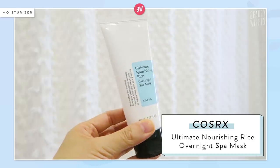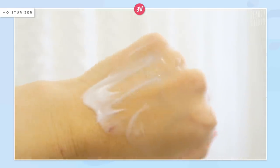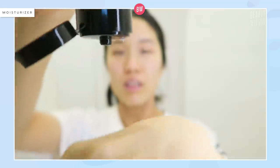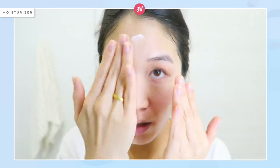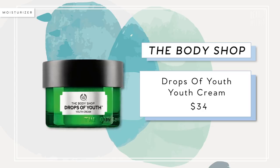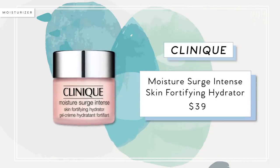I've also been using the Cosrx Ultimate Nourishing Rice Overnight Mask. It's a sleeping mask that goes on very smoothly, kind of blends like water — it's actually very light but super hydrating. It's made of about 68.9% rice extract, which helps brighten your skin. I use this as the last step of my routine after moisturizing. You could use it as a moisturizer on its own in the daytime and at night. Honorable mentions include the Body Shop Drops of Youth Youth Cream, the IT Cosmetics Confidence in a Cream Super Moisturizer, and the Clinique Moisture Surge Intense Skin Fortifying Hydrator.